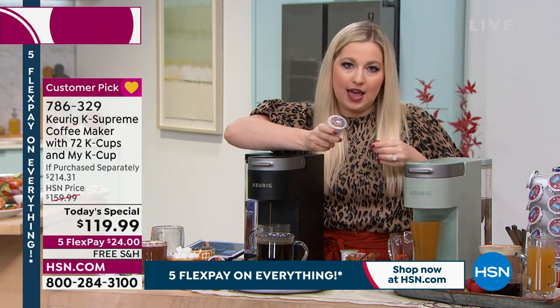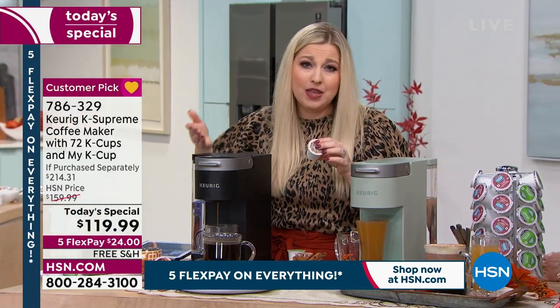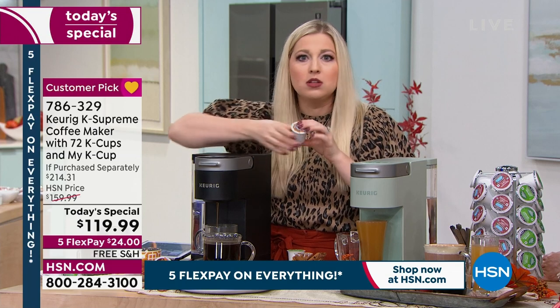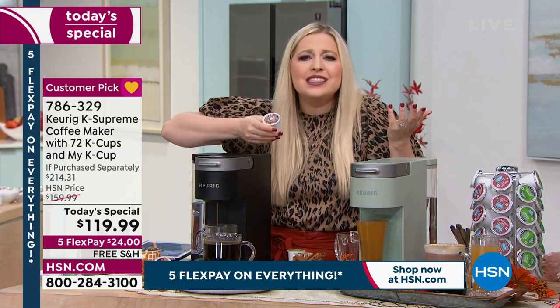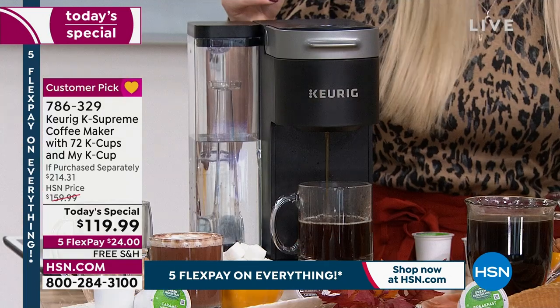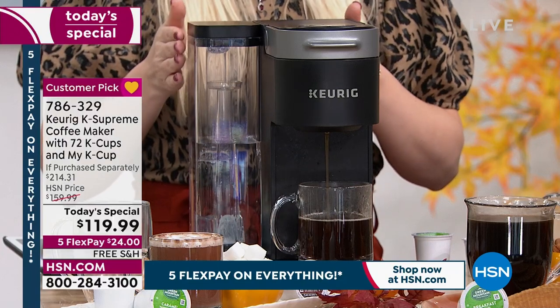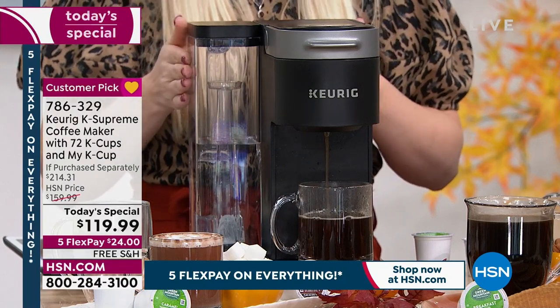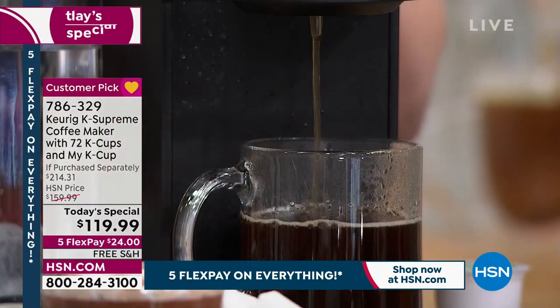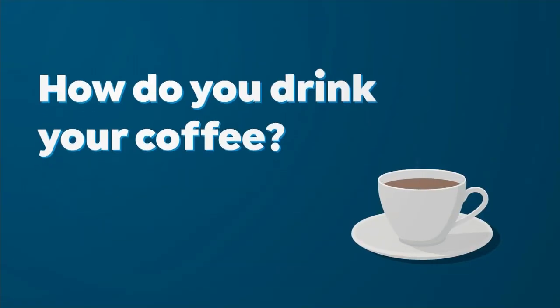A single K-cup — over 900 varieties to choose from. Teas, hot cocoas, Snapple iced tea, and so much more. 75 brands have partnered with us over the many years Keurig has been the leader in single cup brewing technology. They started the craze. They did it first. They pioneered it.